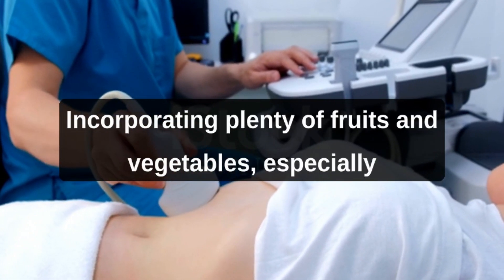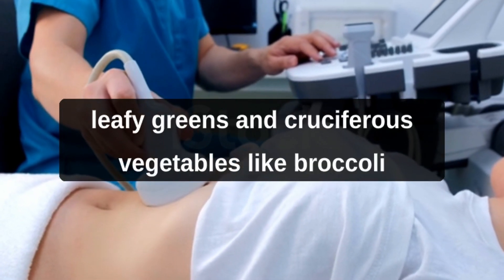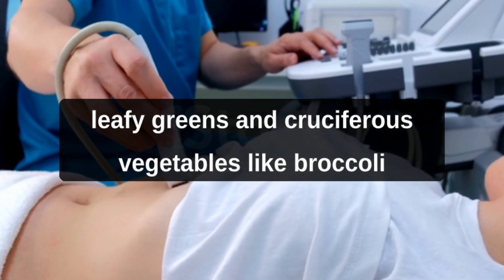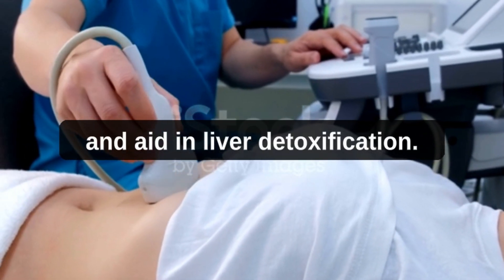Incorporating plenty of fruits and vegetables, especially those rich in antioxidants — such as berries, leafy greens, and cruciferous vegetables like broccoli and Brussels sprouts — can provide essential nutrients and aid in liver detoxification.